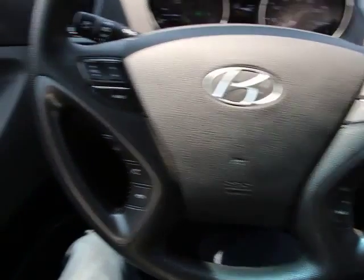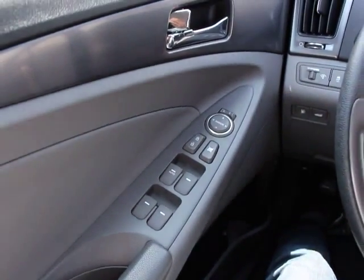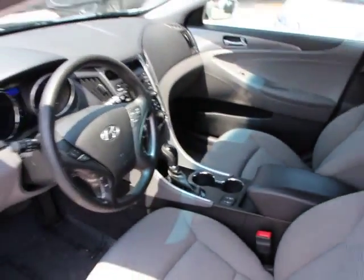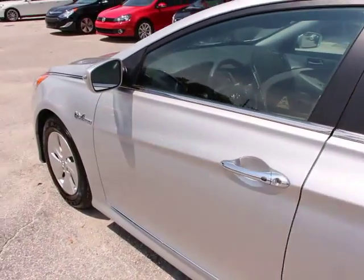This vehicle is Carfax certified one owner and qualifies for Carfax buyback guarantee. Drive away with a great deal on this vehicle. Call or stop in today. Thank you.